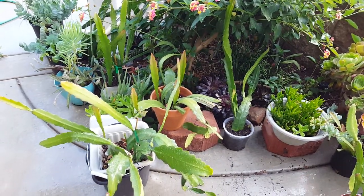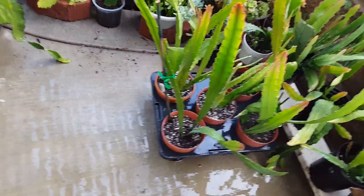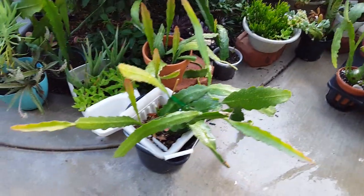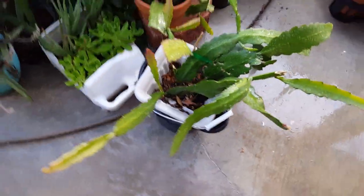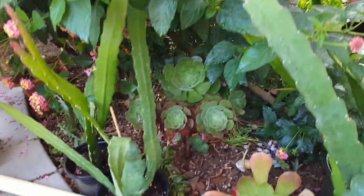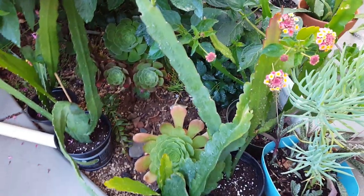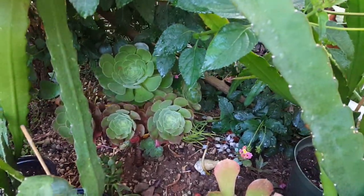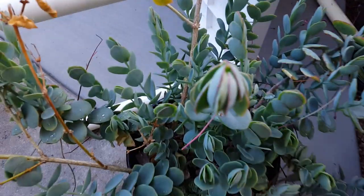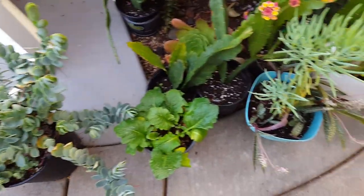Somewhere over here these guys are crazy — they just propagate like crazy and grew so big. More over here. I plant them everywhere because I'm running out of room, so they're everywhere. This guy needs to come inside because it's going to get too cold for it out here.